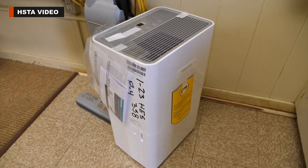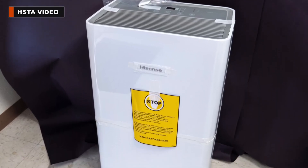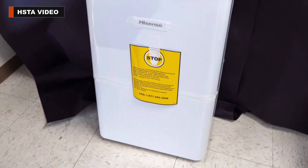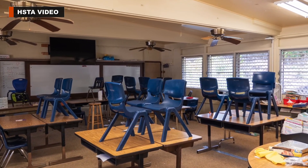The school just received these dehumidifiers on February 9th for every classroom. Staff were instructed to close the windows every night, turn on the dehumidifiers, and then empty them out every morning before school.